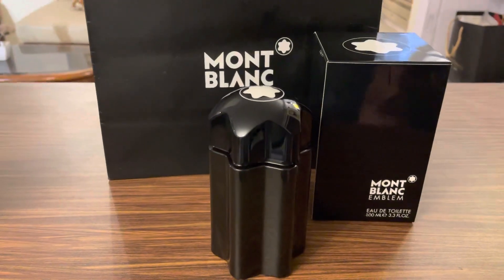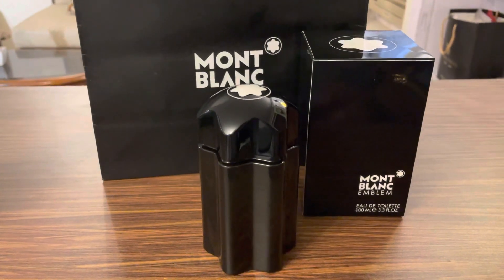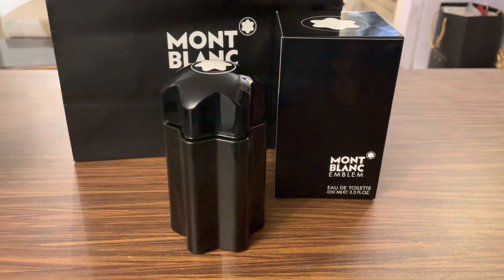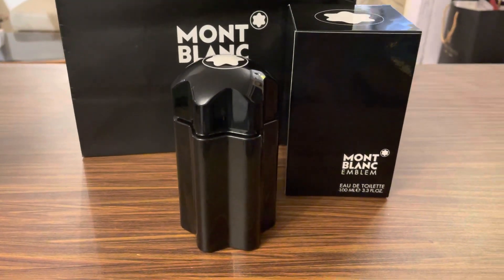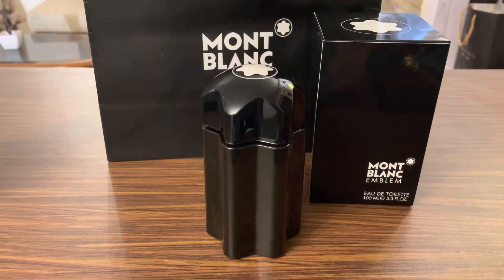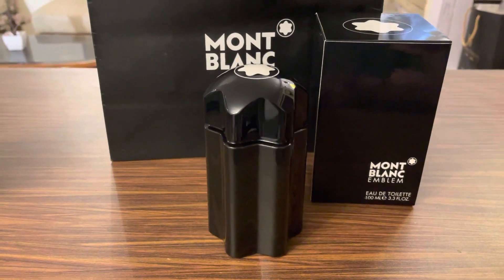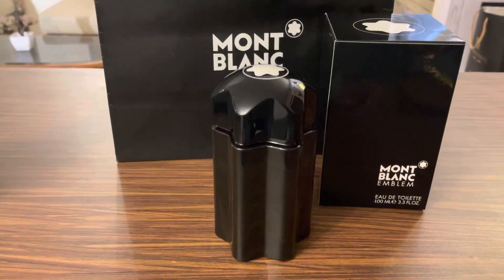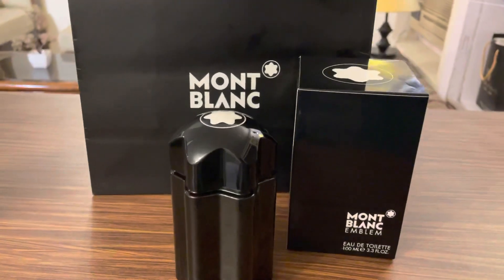The longevity for this perfume is great — anyone can totally blind buy this perfume, as the notes, sillage, and longevity are perfect. I'd say this is not a daily wear fragrance, but occasionally for parties and dinners you can probably wear it.